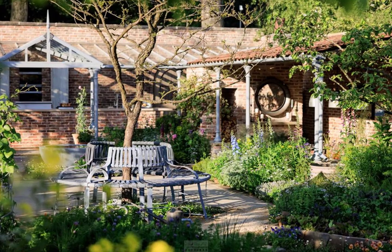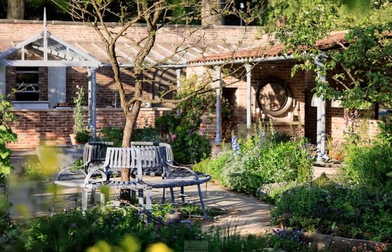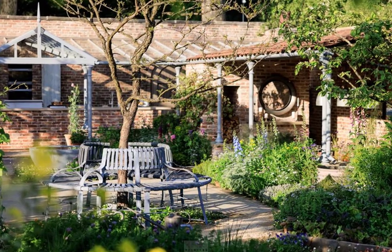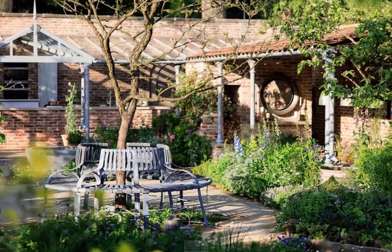I seem to have caused a controversy with Monty Don and my dead tree. Please believe me, I would not plant a dead tree, and the tree is far from dead, said Mark, who added that it's a rare tree for its size. I've designed it to be looking good in June, July, August, September, continued Mark.